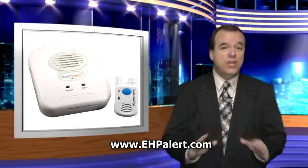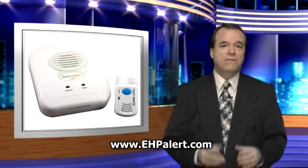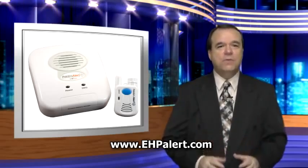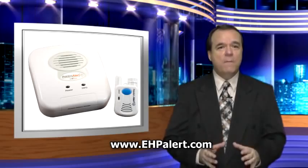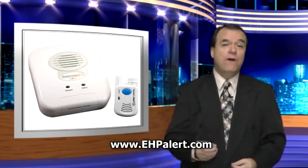Best of all, there is no contract. For the low cost of $279, the Freedom Alert belongs to you. It comes with an exceptional warranty and has full manufacturer support, and installation is as easy as plugging in a new phone.